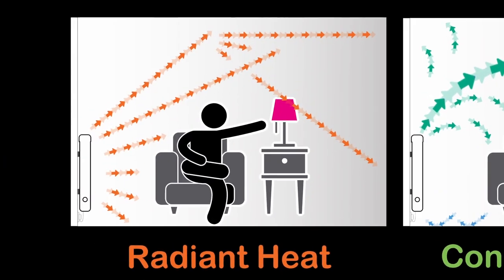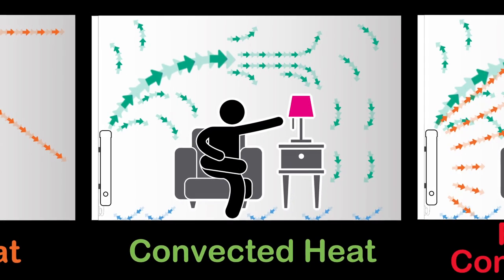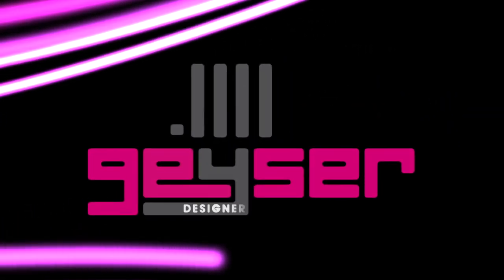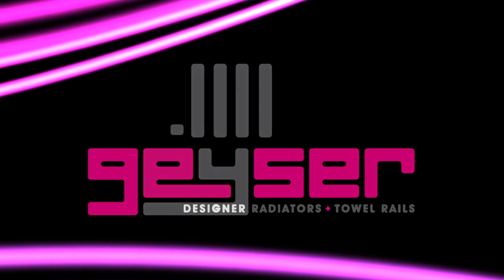So there you are — now you know all you need to know to make an informed decision about purchasing an electric radiator, and whether you should buy radiant heat, convected heat, or radiant and convected combination. We acknowledge the content of this video is very in-depth, so you may wish to re-watch certain sections depending on which model type you're interested in buying. We hope you have found this part of our series of technical videos very helpful, and thank you for watching. Geyser Radiators — a hot spring of designer heating ideas.